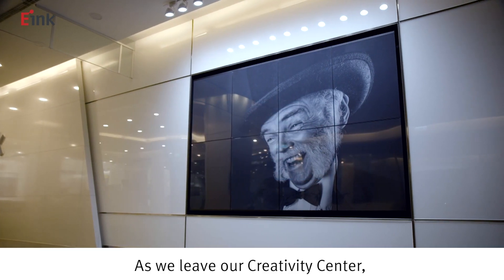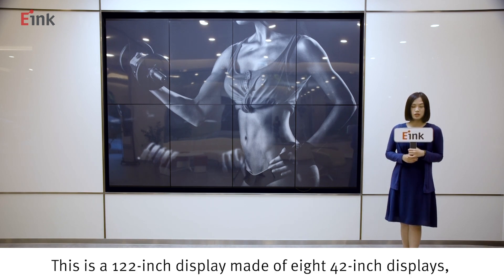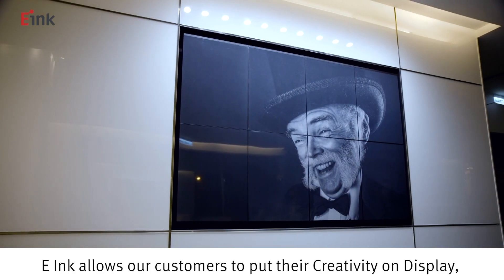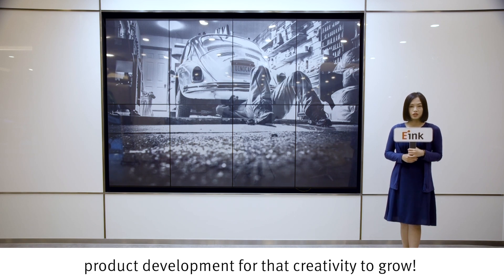As we leave our creativity center, I wanted to show you the largest e-paper signage wall on the market here on display in our lobby. This is a 122-inch display made of eight 42-inch displays tiled together. e-Ink allows our customers to put their creativity on display and we are driven to continue our innovation and product development for that creativity to grow.